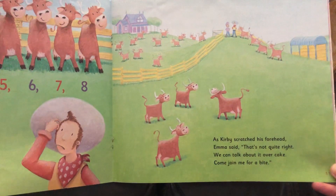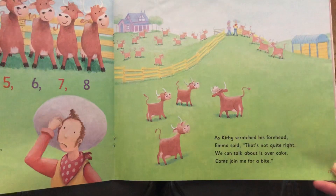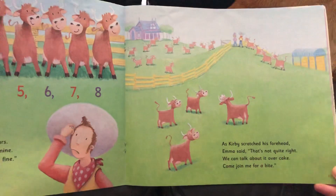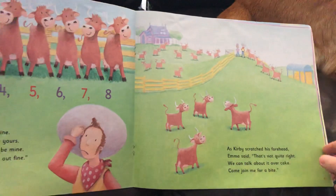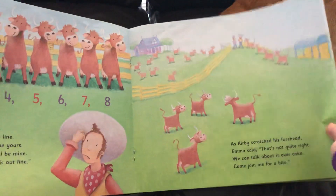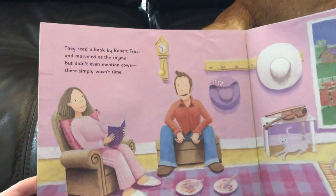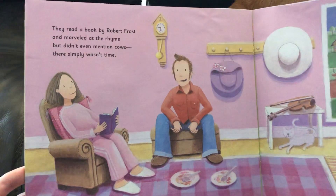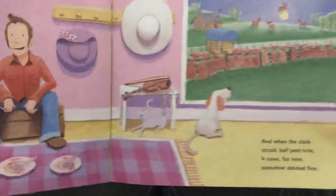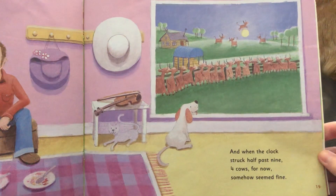As Kirby scratched his forehead, Emma said, 'That's not quite right — we can talk about it over cake. Come join me for a bite.' See, the problem is he keeps splitting them in half, but that's giving Miss Emma way more cows than Kirby has. They read a book by Robert Frost and marveled at the rhyme, but didn't even mention cows — there simply wasn't time. And when the clock struck half past nine, four cows for now somehow seemed fine.